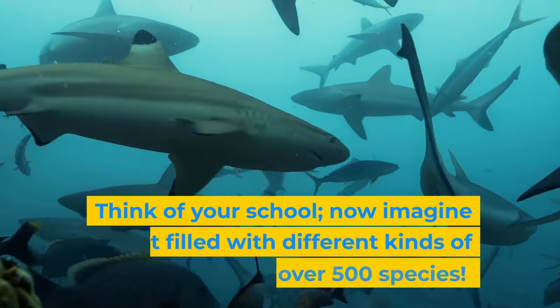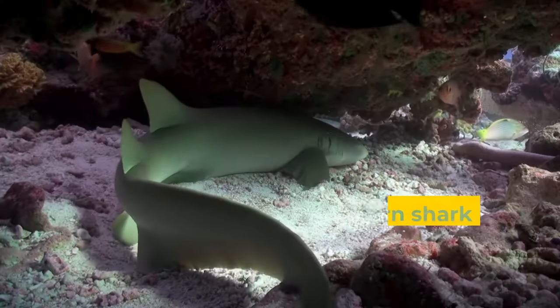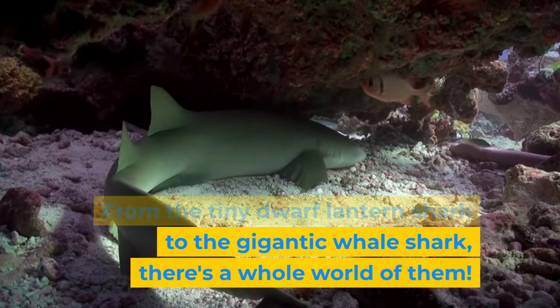Think of your school — now imagine it filled with different kinds of sharks. There are over 500 species, from the tiny dwarf lantern shark to the gigantic whale shark. There's a whole world of them.